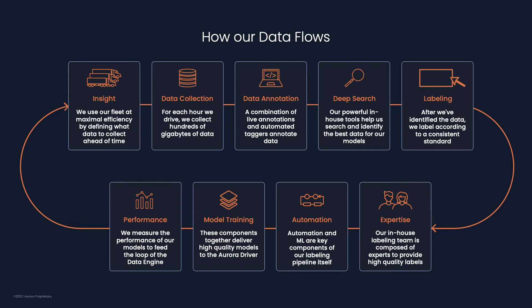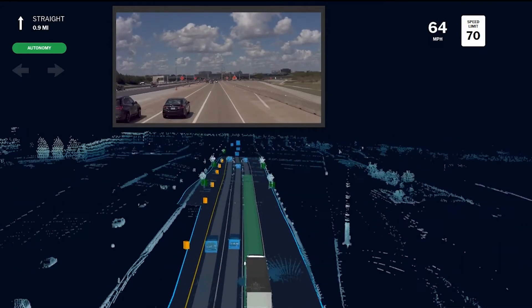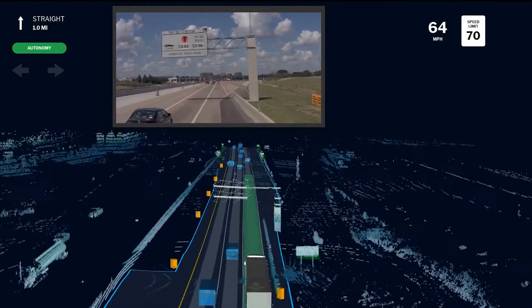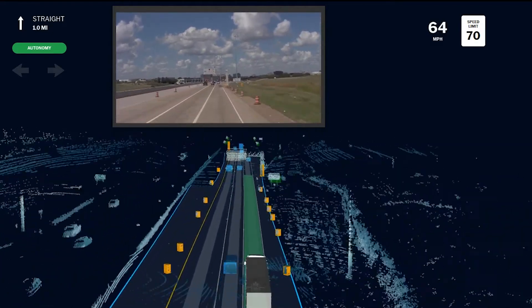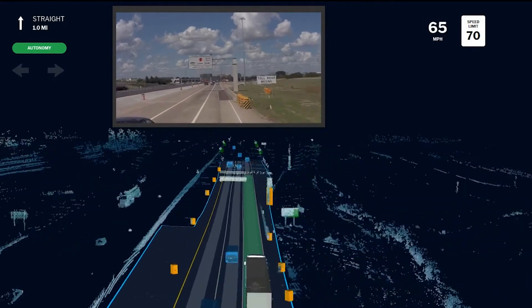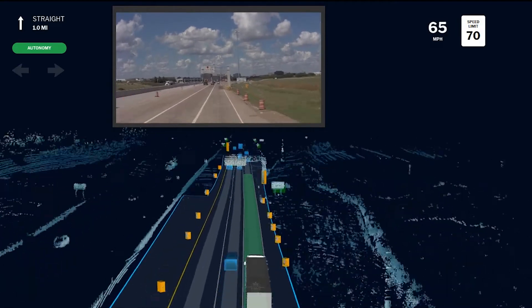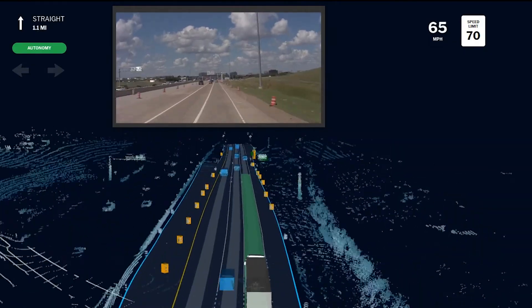Now let's walk through this with a concrete example: navigating construction scenes. There's a lot going on — we need to detect the cones, barrels, and signs as early as possible so we can appropriately slow down, change lanes, and handle situations like a human would. And these aren't just isolated detections. You have to be able to reason that the line of barrels actually defines a new blockage region versus being a set of specific obstacles. When we first started encountering scenarios like this, we weren't able to handle them autonomously. We'll show you how we leveraged the Aurora data engine to unlock this capability so that the Aurora driver could handle situations like this smoothly, as you see in the video.